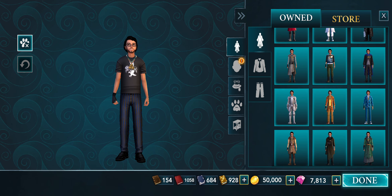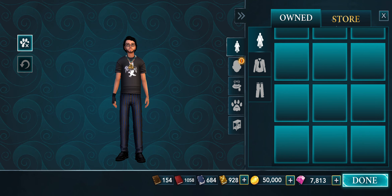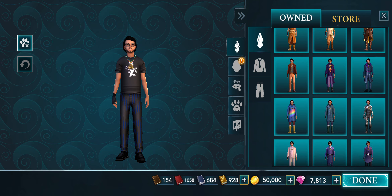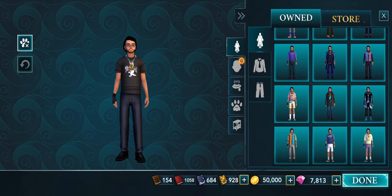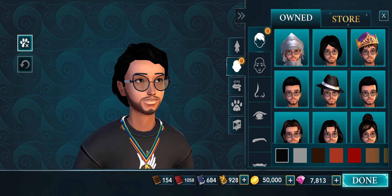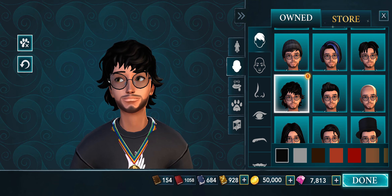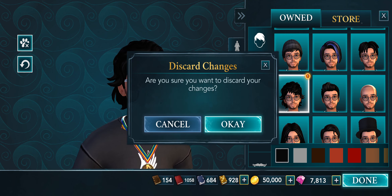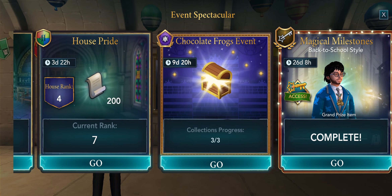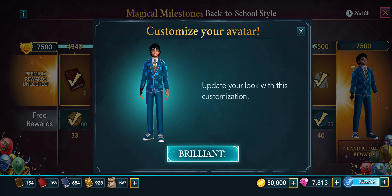Let's see if the outfit is there. I'm not sure why it's not showing up — it's kind of strange. Usually it would show up. The only thing showing up is the hairstyle, so I wonder if that means I already have it in my inventory.